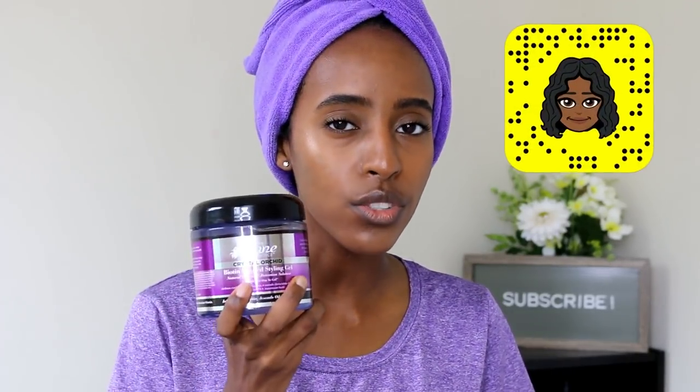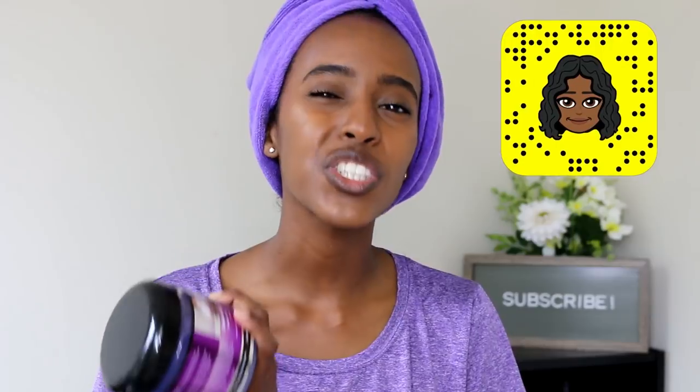I'm going to be doing the same thing with the Main Choice Crystal Orchid Biotin Infused Styling Gel. From what I remember, this is a really really good gel. However, whenever I used it for my wash and gos I would only use this gel alone, and I noticed — especially in the summertime and even in the wintertime — it would make my hair feel kind of dry.